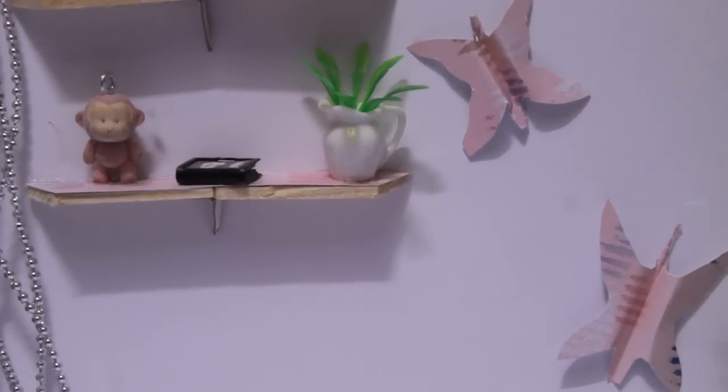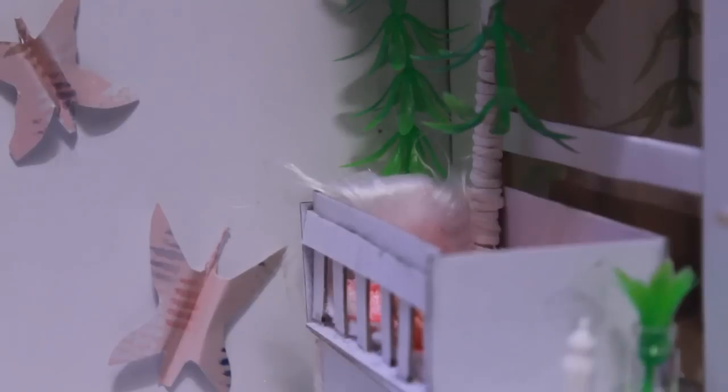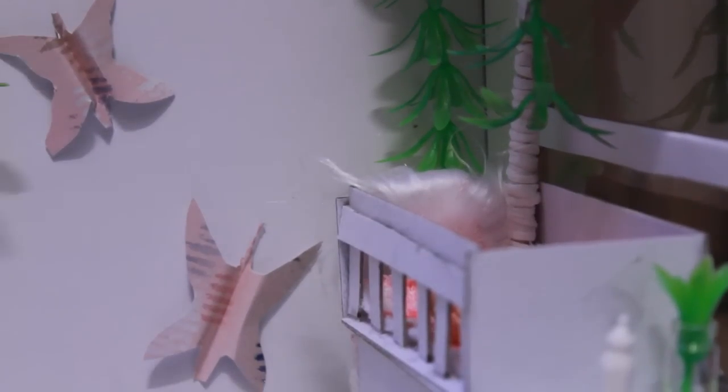Hey guys, it's Meg. Sorry if the lighting is a bit off today, but today I'm going to be showing you guys this new room I made. It is a nursery for the short movie I'm probably maybe going to be making. So let's get into details.